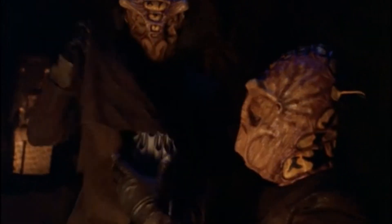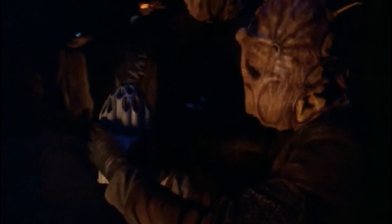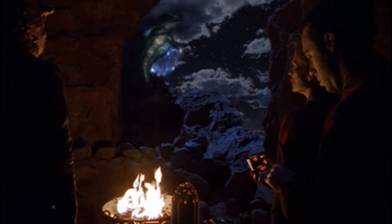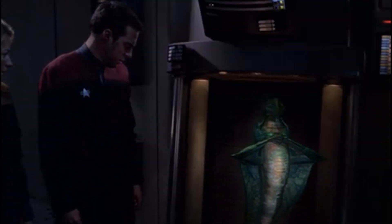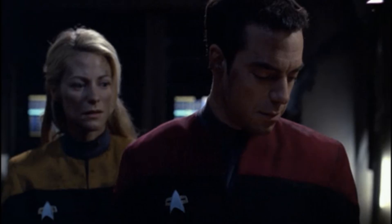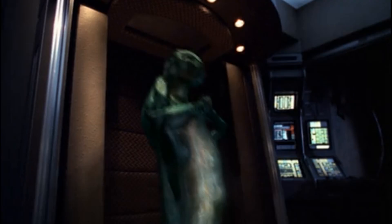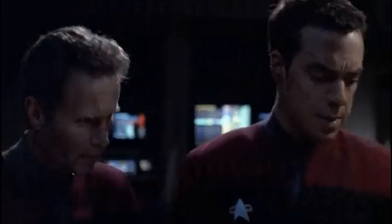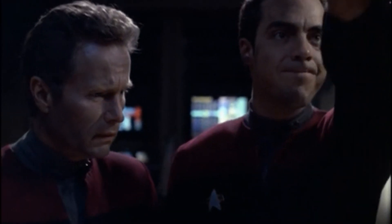After losing half of his crew in combat with local hostiles, Captain Ransom attempted to resupply his ship with food and dilithium in a peaceful system, where he discovered an unaggressive nucleogenic lifeform that could be summoned at will using certain technological signals. It was determined that if these lifeforms were to be killed and their bodies broken down, they could be used as a highly efficient fuel to increase the power of the Equinox's warp drive, and make a return to the Alpha Quadrant into a realistic prospect.